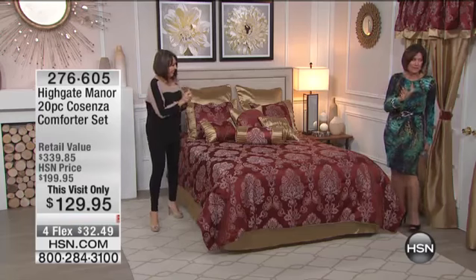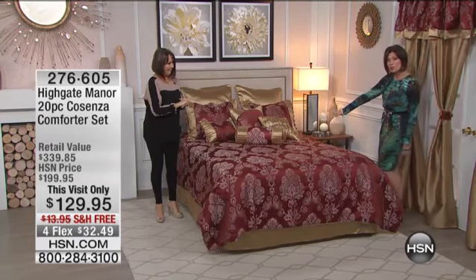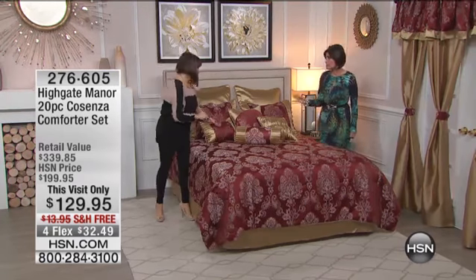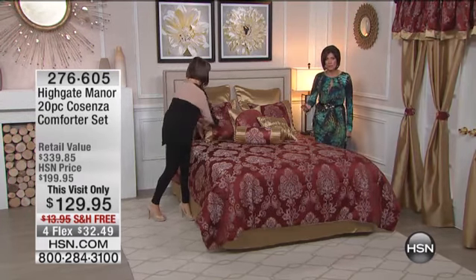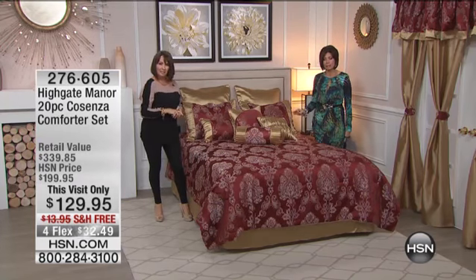We wanted something special for you. The curtains are all included — a 20-piece set for you today at one of the lowest prices we've ever done, a 20-piece Highgate Manor set for you. And let me tell you, this is breathtakingly beautiful.